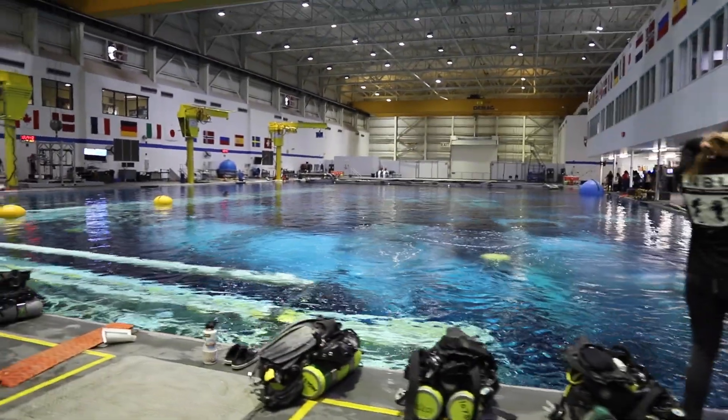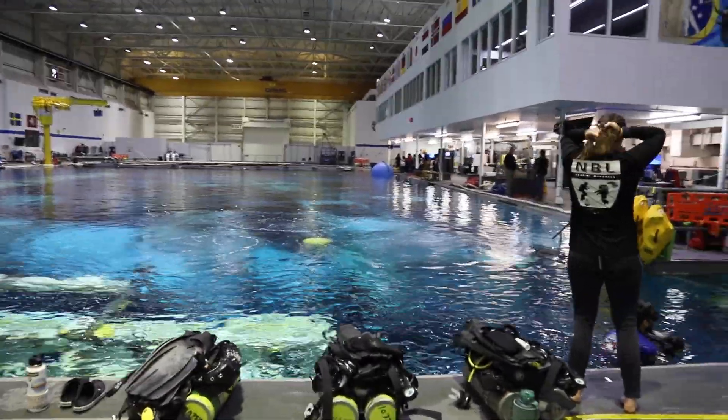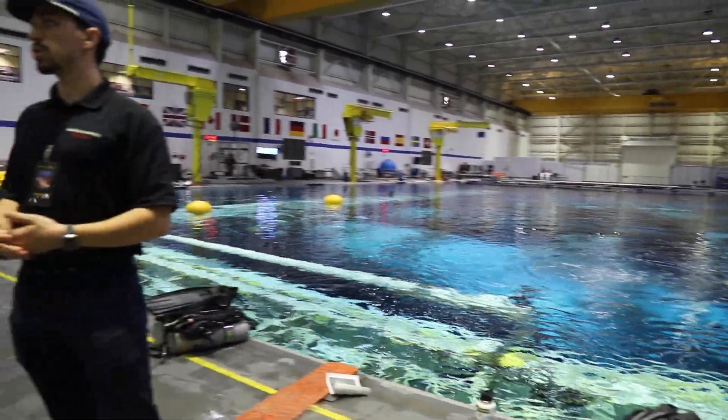We dive three shifts per day, depending on what the run is. If it's an EVA run, we'll have those three shifts.